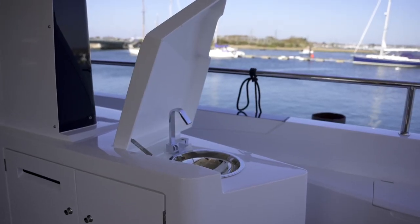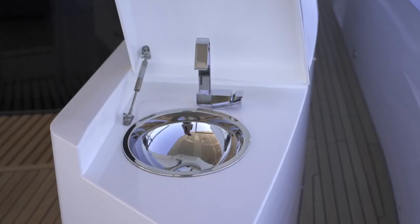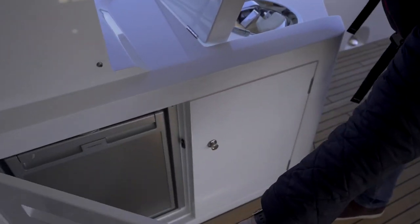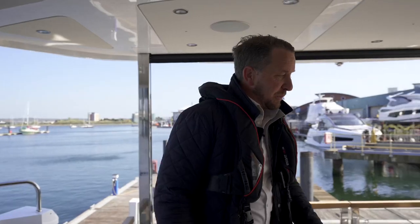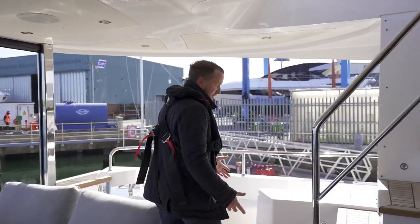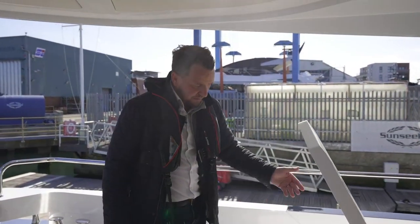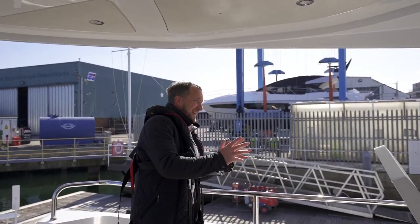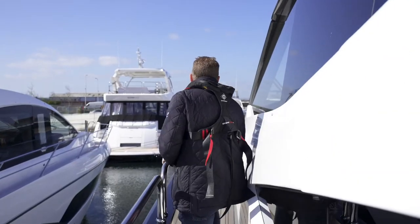We have an integrated sink, a mini wet bar with integrated fridge in the aft cockpit, and also the option to add an ice maker on the other side. On the port side of the cockpit, a very common request is an aft cockpit docking station so you have full engine control and bow and stern thruster. Stern-to or even alongside, you have a fantastic view all the way along the port side of the deck.